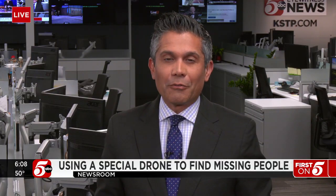Just a new tool that law enforcement here in Minnesota are using to help try and find a missing person. In the newsroom, Eric Shalhoub, 5A Witness News.